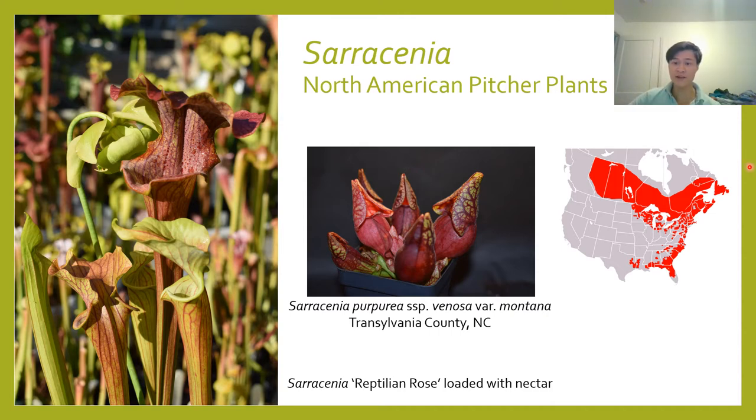Sarracenia are only found in North America — in the United States and Canada — where they range from the southeastern United States all the way up to western provinces of Canada. The places where the plants actually occur within this range are highly fragmented into specific areas of boggy habitat suitable for their growth. Most of the northern part on the map corresponds to only one species, Sarracenia purpurea, which is the most cold-hardy and therefore a good candidate for growing in Pennsylvania.